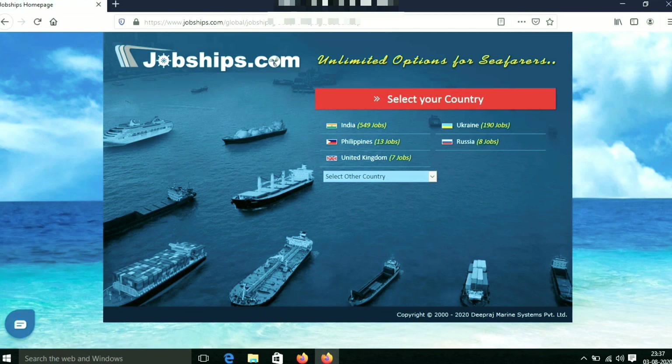Click on the India option. We will select India. Then we will go to the page here.